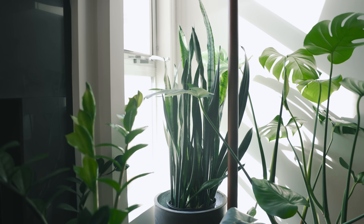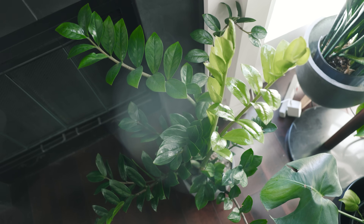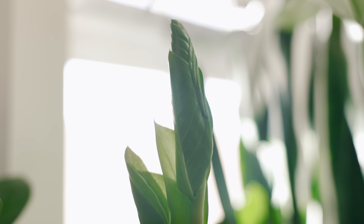Behind that is another snake plant, another species of peperomia, and a zizi plant which also has been loving this corner because it's been sprouting new leaves here every couple of weeks.